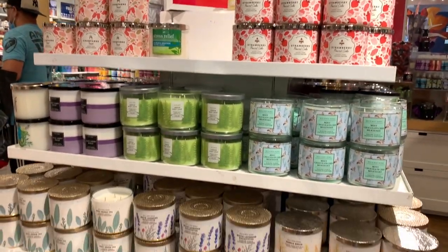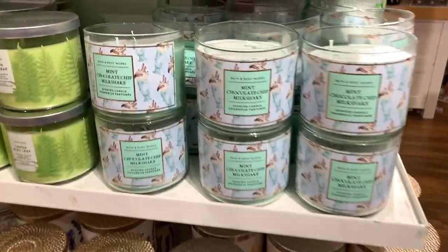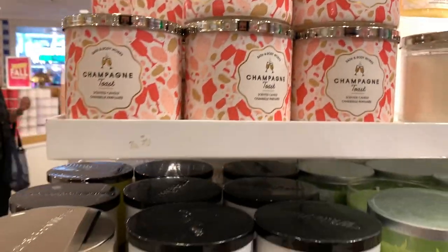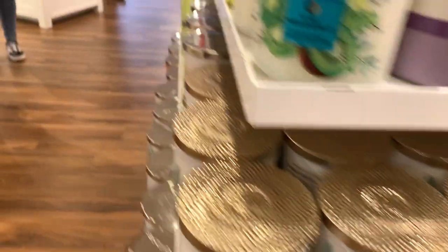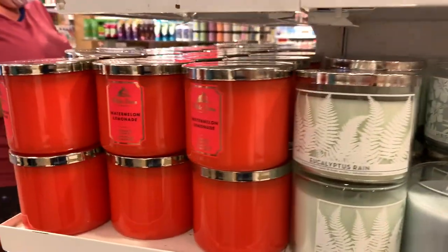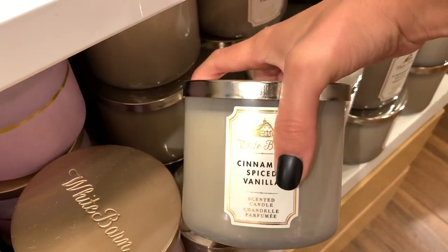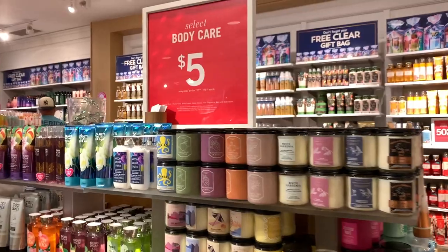They did have some $12 candles because this is an outlet, so they had stuff left over from early fall and summer. Of course Mint Chocolate Chip Shake — I should have picked it up honestly, but I didn't have a coupon. Strawberry Pound Cake and Champagne Toast, Black Cherry Merlot, and then this little line from the early fall edition and some more summer stuff: Watermelon Lemonade, Sunny Lime, Beachy Keen, Fiji White Sand. Cinnamon Spice Vanilla, which is honestly a fall candle — a really good deal at $12.